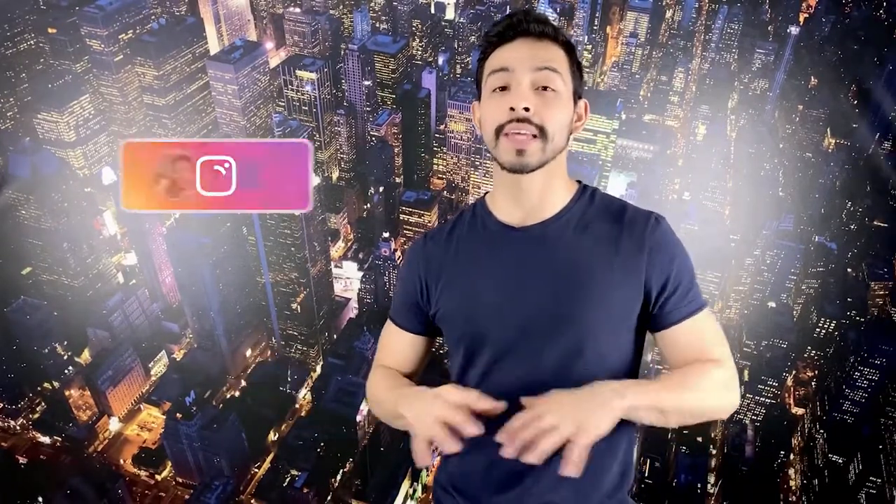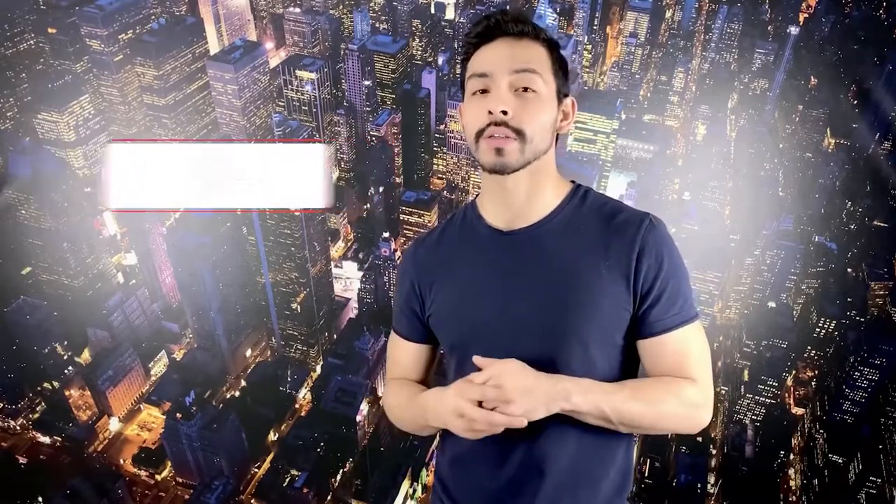Check us out on Instagram where we post daily outfits. I'll be posting some great companies with great t-shirts. That's it for today. Give us a like, subscribe. And as always, God bless, keep calm, and dress fire.